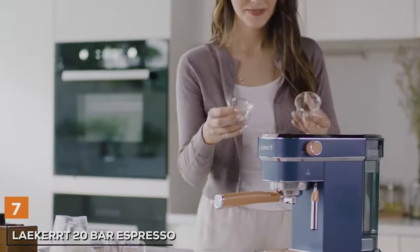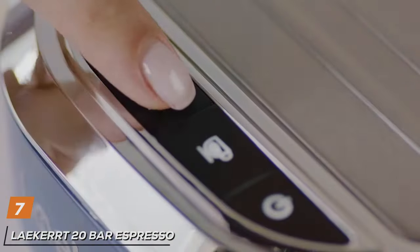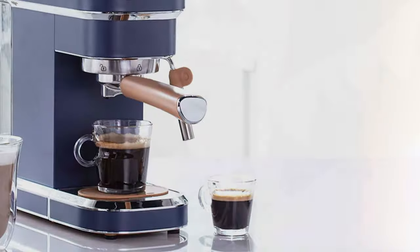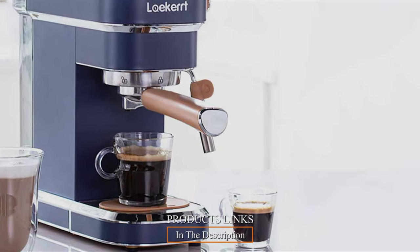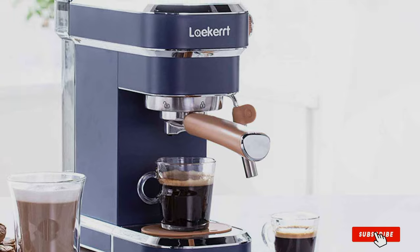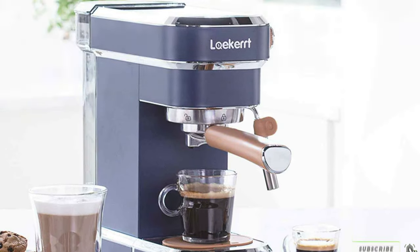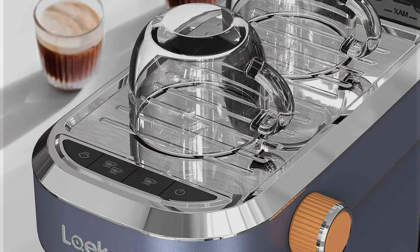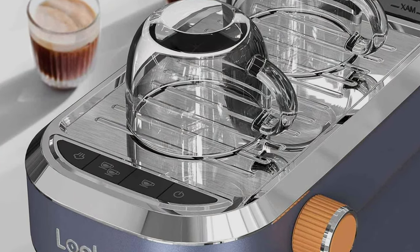Last but certainly not least, we have the Lekert 20-bar Espresso Maker CME-P01. This espresso machine is a powerhouse when it comes to delivering delicious espresso on a budget. Its sleek black and silver design will make a statement in your kitchen. Lekert takes quality seriously, and this machine is no exception. The robust build ensures it can handle daily use with ease.